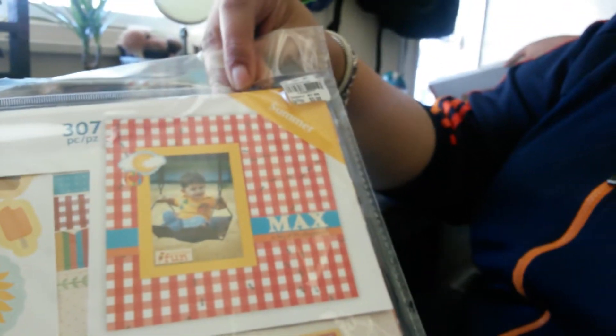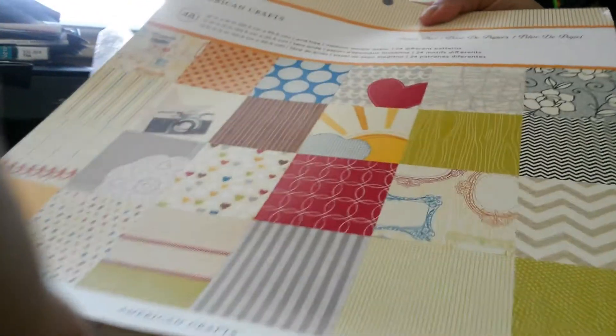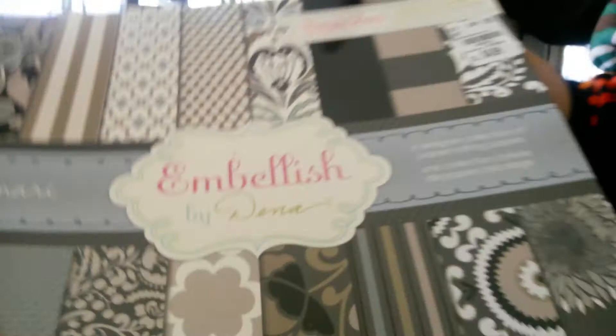I bought this one for a summer theme — comes with the stickers and the paper for $3.99. My last two purchases were these two paper pads at $4.99 — great deal. And this one too, by Embellishments.